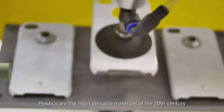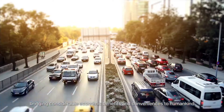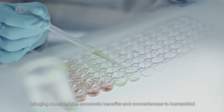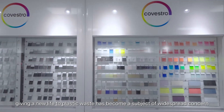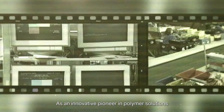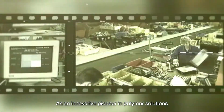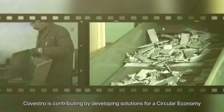Plastics are the most versatile materials of the 20th century, bringing considerable economic benefits and conveniences to humankind. In the present age, giving a new life to plastic waste has become a subject of widespread concern. As an innovative pioneer in polymer solutions, Covestro is contributing by developing solutions for a circular economy.